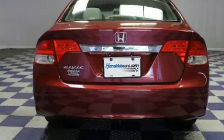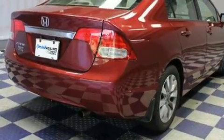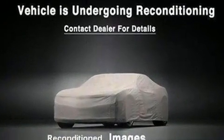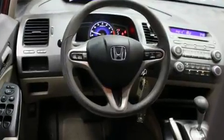Honda prioritized practicality, efficiency and style by including one-touch window functionality, variably intermittent wipers and much more. For drivers who enjoy the natural environment, a power moonroof allows an infusion of fresh air.